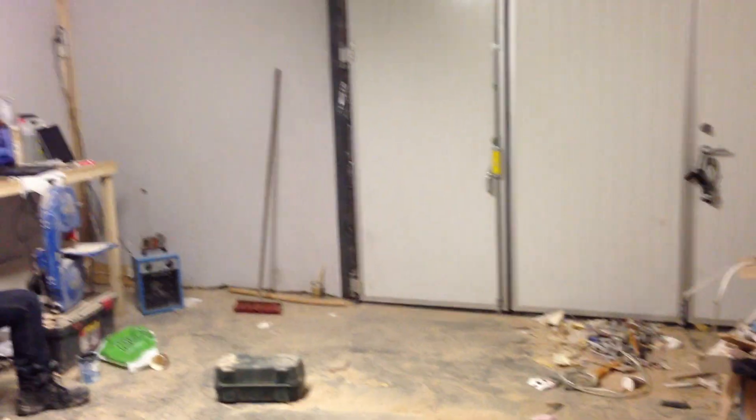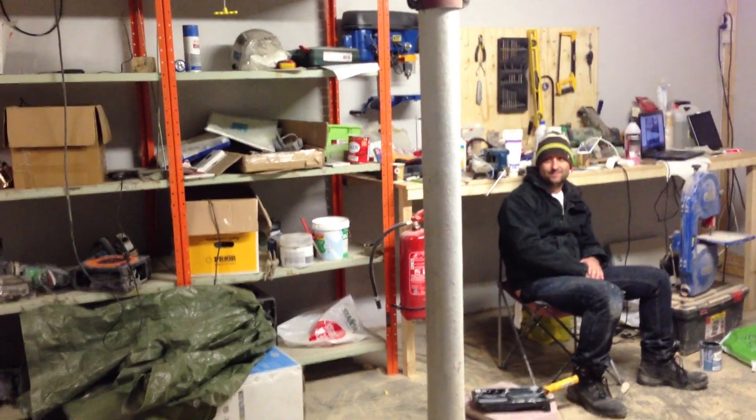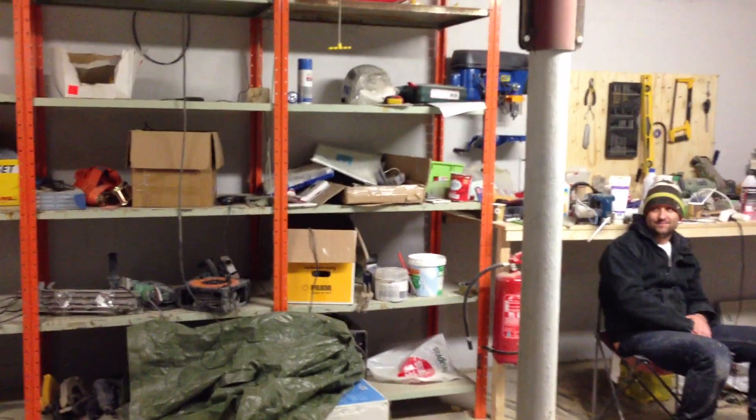I had him clean the shop a little bit and I was so happy, because things are really starting to get really, really messy in here. It really looks like crap. So this shop needs to be cleaned before we start anything else.